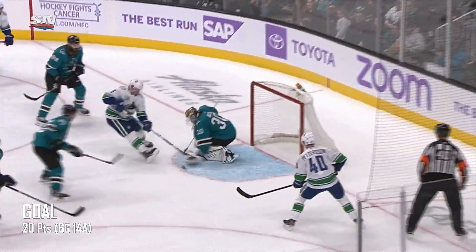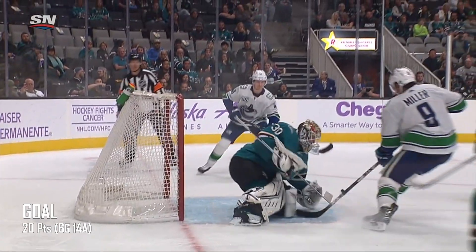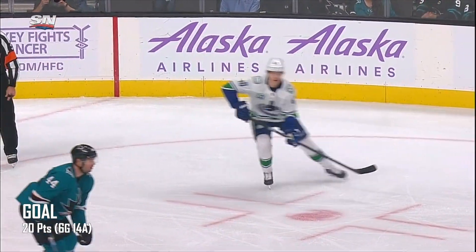Pedersen there to keep it in. First penalty's over. It's a one-man advantage as Besser centers. Miller's robbed. Pedersen scores! Elias Pedersen with his second of the game. And on the power play, the Canucks make it 5-1.